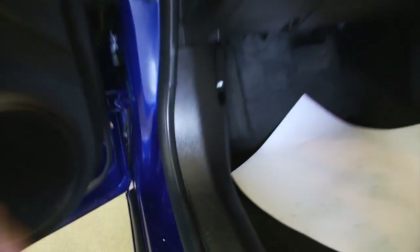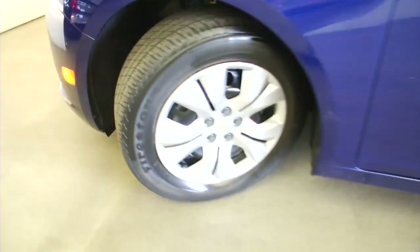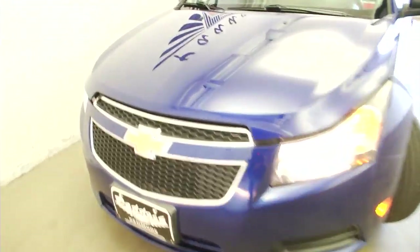Let's hop out, pop the hood, and continue our way to the front of the vehicle. Steel wheels, plenty of tread left on the tires, exterior paint looks to be in real good condition.